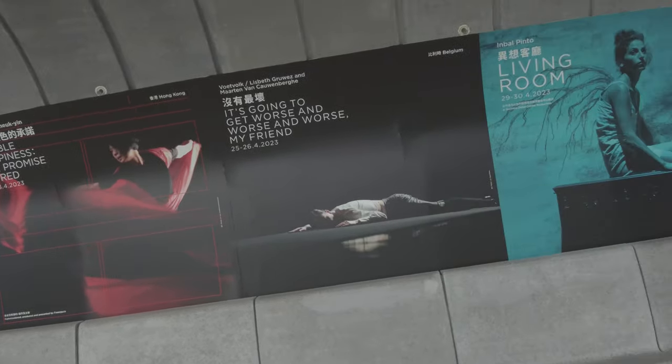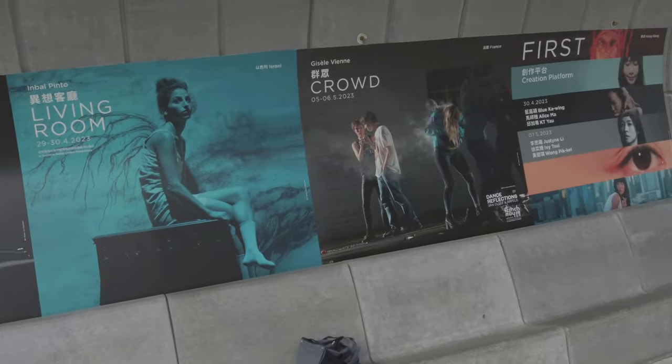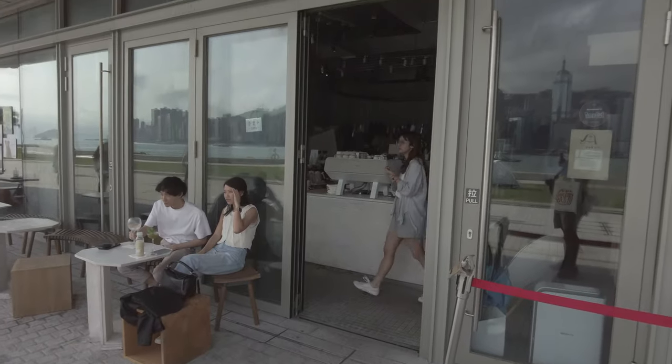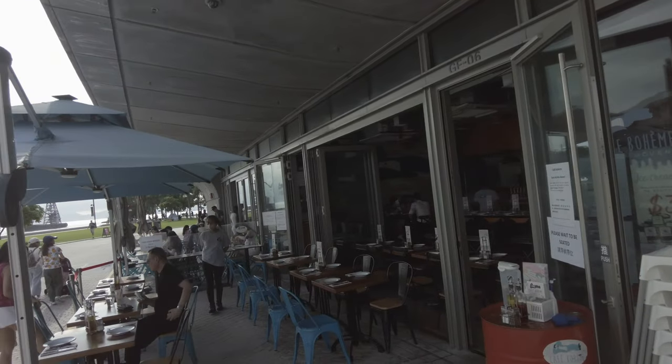Don't leave the area without walking down to the water to check out the dining options, or maybe just get a cup of coffee and enjoy the views before heading home.